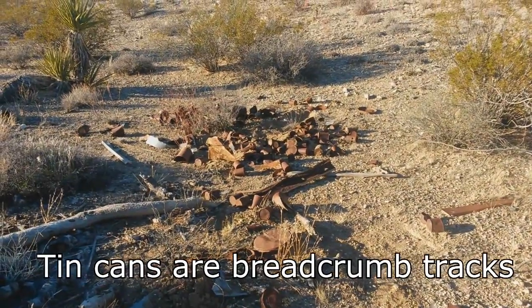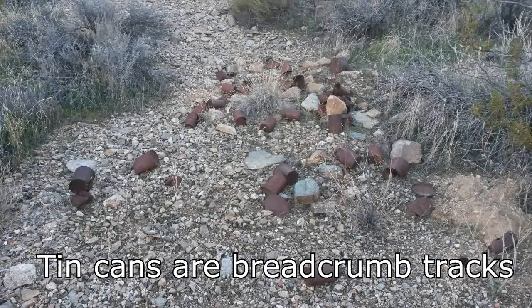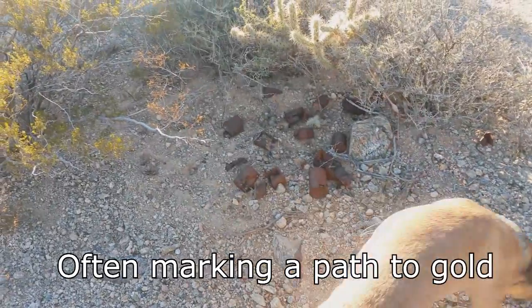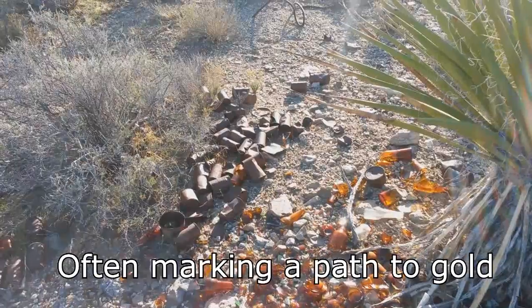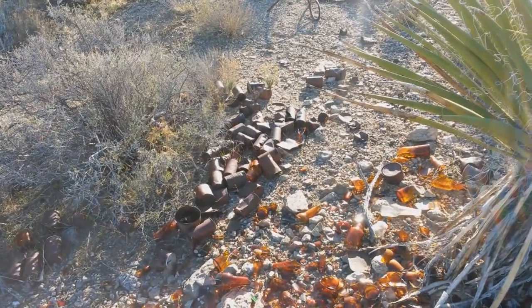Hey everyone, welcome back. Let's talk about something a bit different today. Trash is often completely overlooked by novice gold prospectors, yet there's an incredible amount of information that can be determined by just looking at what people left behind. Today I want to give a brief introduction to dating cans, which are generally the most common discarded item that you find in older mining sites.